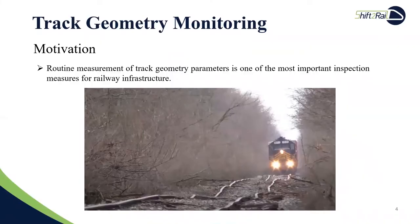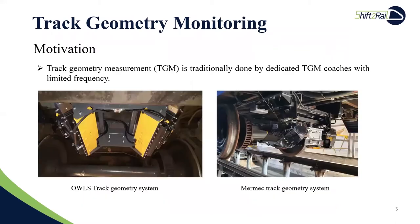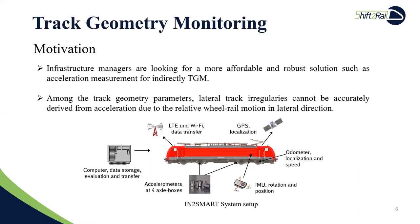Routine measurement of track geometry parameters is one of the most important inspection measures for railway infrastructure to ensure the reliability and safety of the railway system. Nowadays, track geometry measurement is done by dedicated track recording coaches or modified vehicles equipped with TGM systems. Due to the high investment costs and maintenance issues, the availability of TGM systems in terms of the whole network is quite low, resulting in a low measurement frequency. Infrastructure managers are looking for a more affordable and robust solution for track geometry monitoring, enabling more efficient track maintenance and improvement of track reliability.